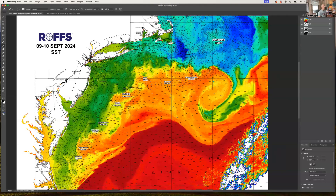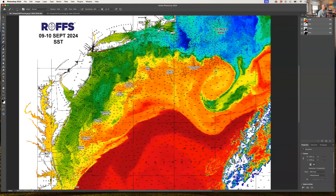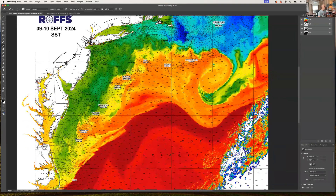In the sea surface temperature imagery, the warmer water is shown in oranges, yellows, and reds, while cooler water appears in greens and blues. The Gulf Stream is still at 83 to 84 degrees.